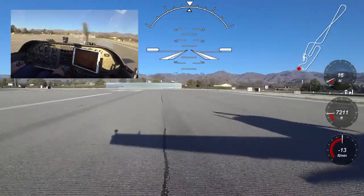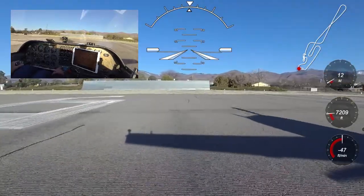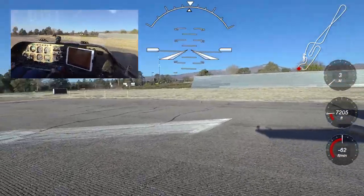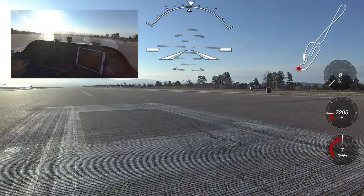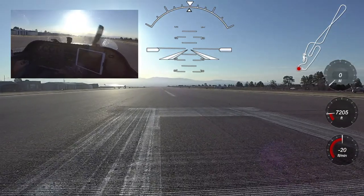As we line up on runway 9 for a takeoff to the east, we are headed up towards Taos, New Mexico to do a little air work including cruising at high speed, steep turns, stalls, and slips. Then we will head back to Los Alamos for a landing. Flying the Venture is a thrill and a lot of fun. I hope you will enjoy the ride and learn a few things about this remarkable airplane.